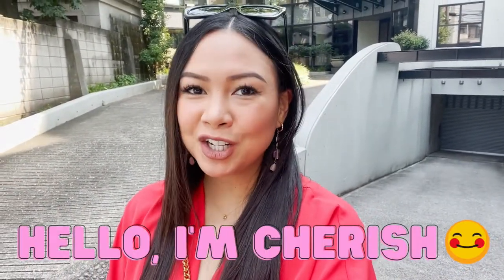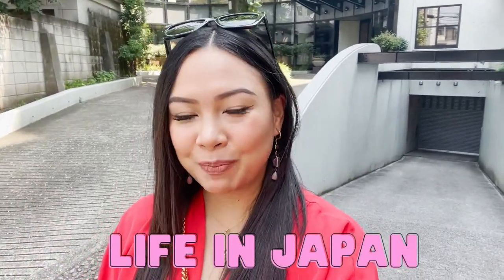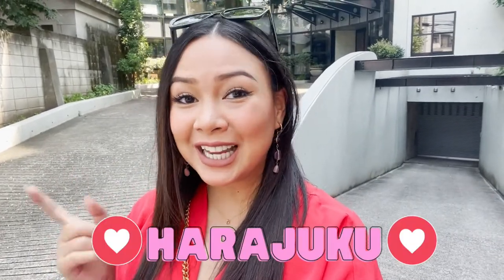Hi guys! Welcome back to my channel. If you're new, hello! My name is Cherish and I make videos about travel, fashion, beauty, and life here in Japan. So for today's video, I'll be taking you to Harajuku at Takeshita Street and we are gonna be window shopping. I also want to check out some food stalls they have there, like the big cotton candy and some big candy stores. I'm so excited - let's go!